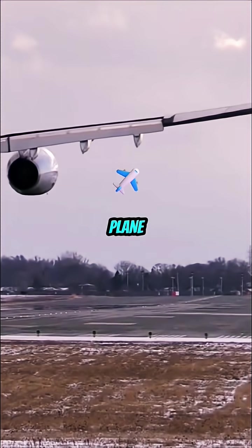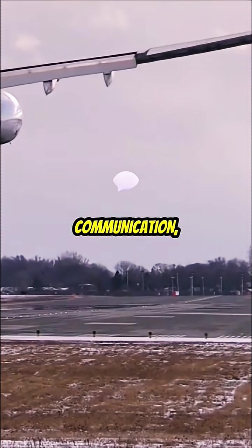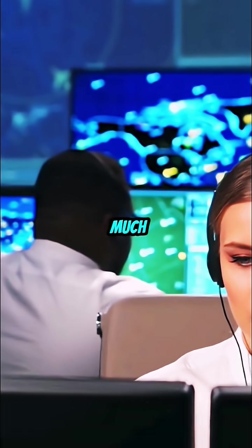And that's how a plane lands — through careful coordination, communication, and precise control. Next time you fly, you'll know just how much work goes into that smooth touchdown.